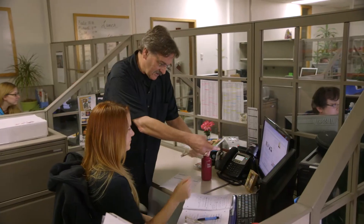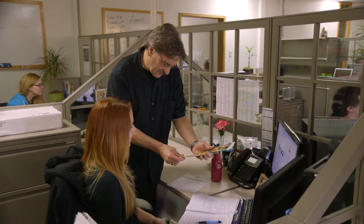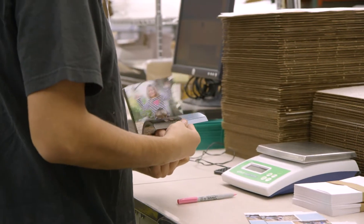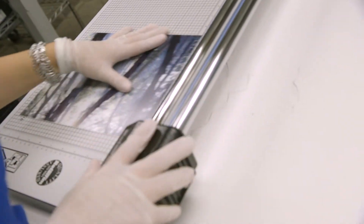Bayphoto loves working with clear bags. When I've talked to some of the people in the company specifically about clear bags, I've heard answers in basically three different categories: production, presentation, and protection.